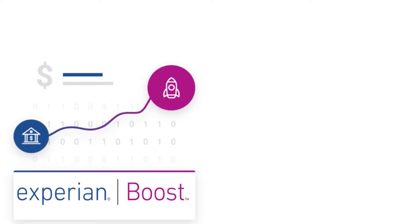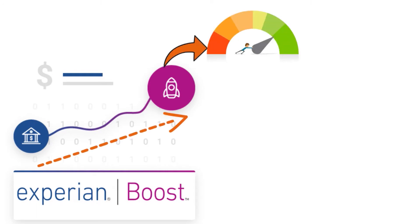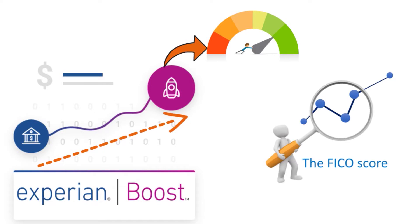Experian Boost is basically for consumers with a little credit or a lower score who still do a good job of paying their monthly bills on time. It provides an opportunity for bills that don't normally get reported to credit bureaus to contribute positive payment history to your credit profile and boost your score. UltraFICO is a brand new credit scoring model that can help you increase your score by considering your positive money management habits, like keeping a checking and savings account and having a long-term positive balance history.